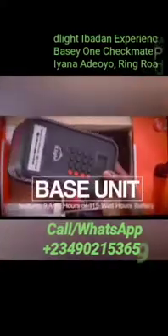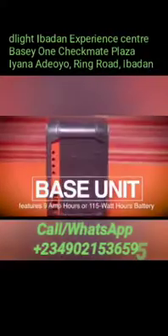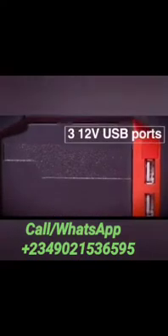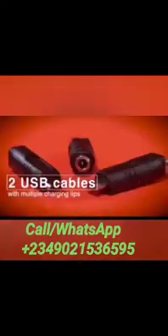One base unit features a 9 amp hours, or 115 watt hours, battery with an exceptional zero-maintenance long life that will over-deliver for years without needing replacement or servicing. The base unit has an LCD battery level indicator and three 12-volt USB ports to charge multiple mobile devices simultaneously.